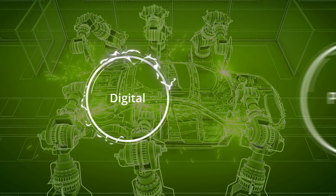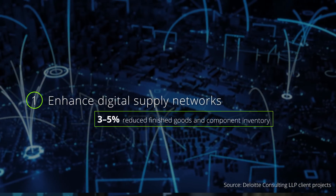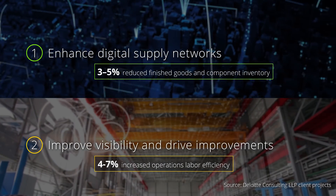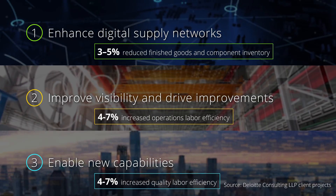Combining digital operational activities and physical operations, IoT asset tracking can enhance digital supply networks, improve visibility into plant processes and drive process improvements to unlock value and enable new capabilities that boost revenue to deliver tangible business value.